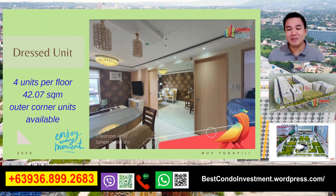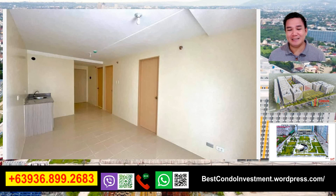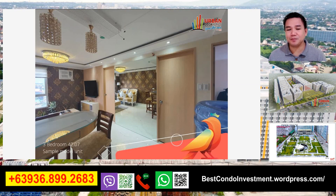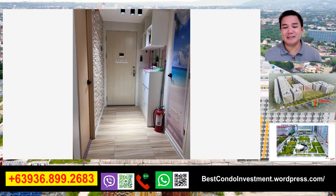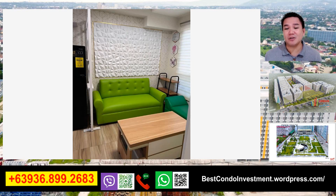Ito yung mga dress unit po natin - pwede nyo pong gayahin po yan kung gusto nyo pong pagandahin po yung unit po ninyo. Sample lang po yan na model unit - depende kung paano nyo pagagandahin yung unit nyo po, nasa sa inyo na po yan yung anong tema ng magiging unit nyo. Sa ngayon ay may 3-bedroom ako na po rin - nasa 25,000 po. Ito po yung pinaparin po namin ngayon na 3-bedroom, para magkaroon din kayo ng idea kung paano nyo pong pagandahin yung unit nyo. Yan po yung sample po na 3-bedroom na pinaparin po sa ngayon.